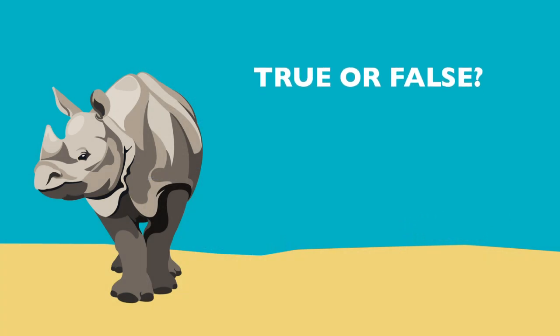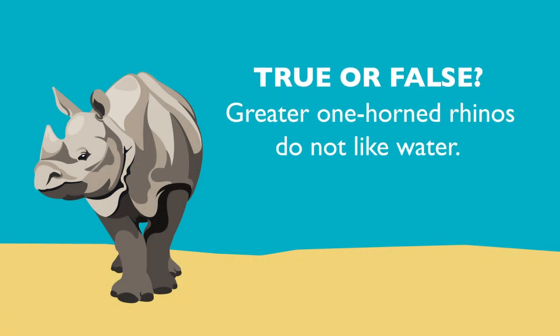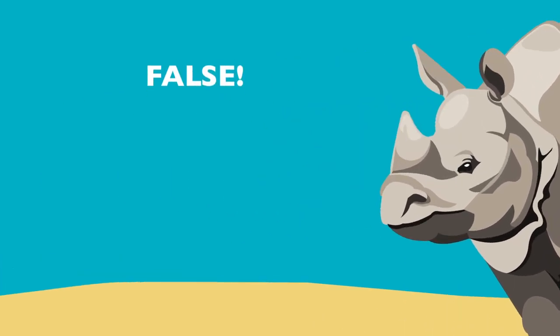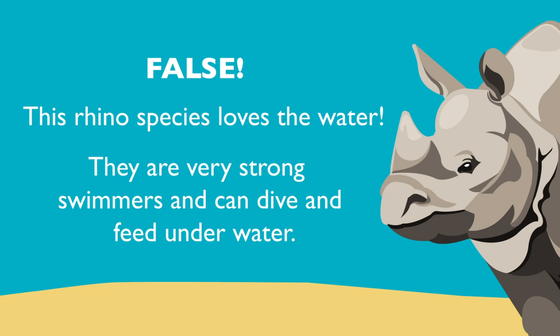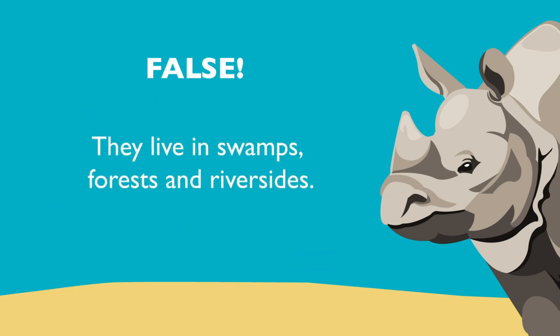True or false? Greater one-horned rhinos do not like water. False. This rhino species loves the water. They are strong swimmers and can dive and feed underwater. They live in swamps, forests, and riversides.